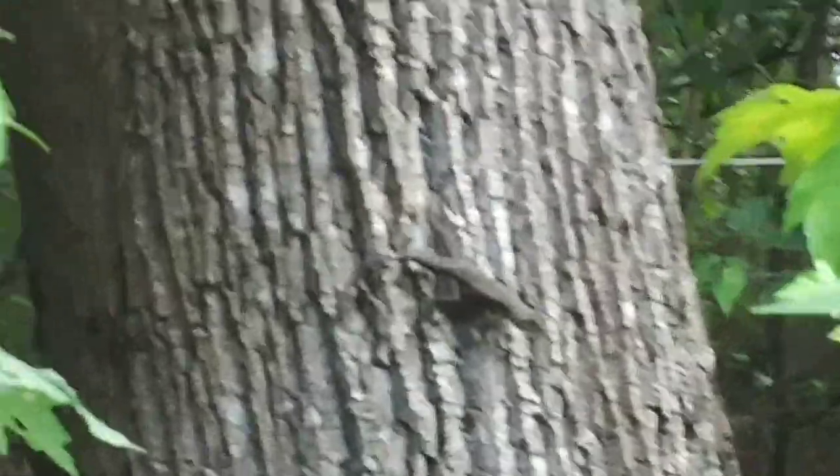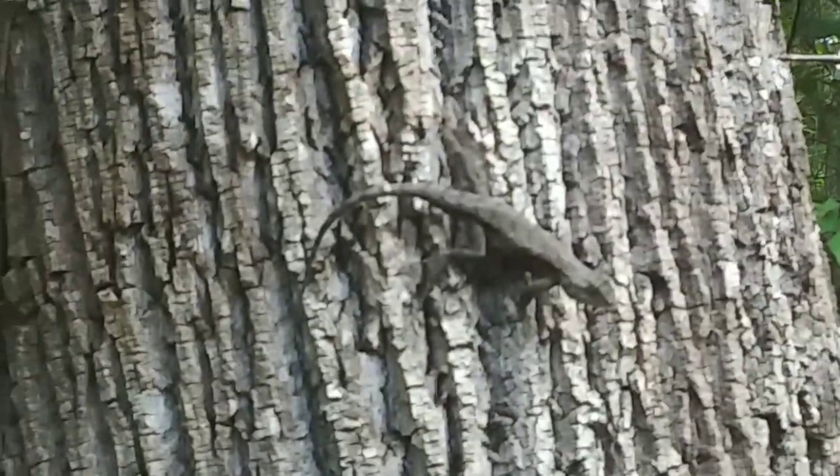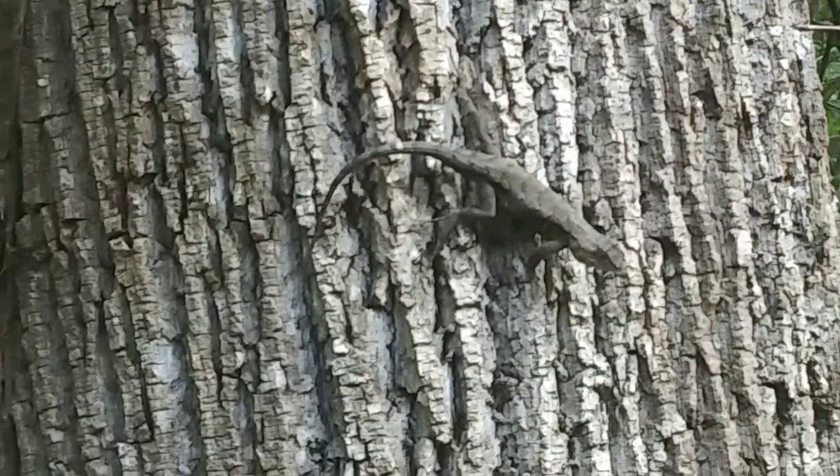That's a pretty big lizard. What a cool lizard. Hi buddy. What are you? Are you gonna eat me?